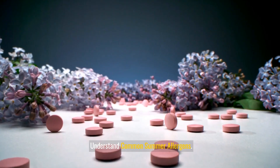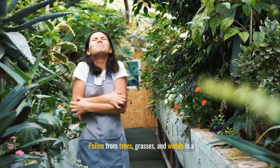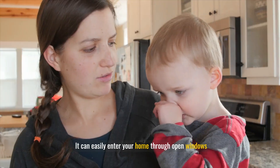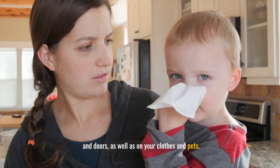Understand common summer allergens. Pollen: pollen from trees, grasses, and weeds is a significant summer allergen. It can easily enter your home through open windows and doors, as well as on your clothes and pets.